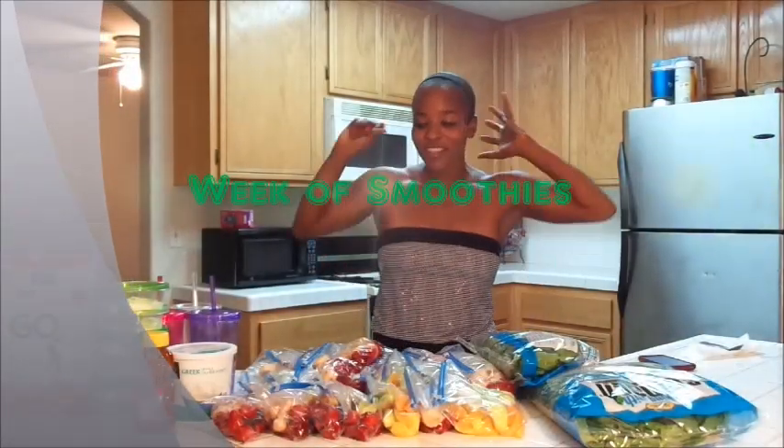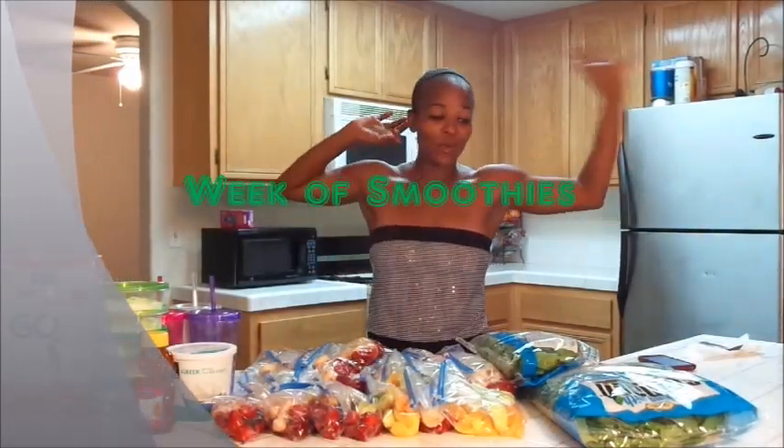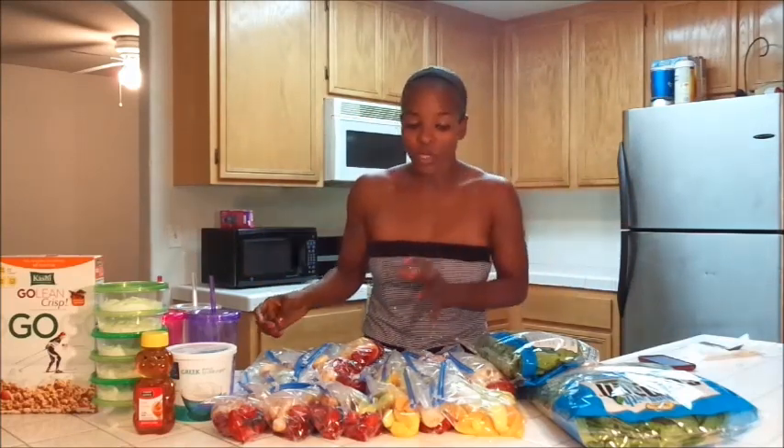Hey guys, it's Soulja Girl. It's been a while since I've done a video in my kitchen, but I was prepping my smoothies that I'm going to do for the next week, so I thought I would go ahead and show you guys what I'm doing. My fruit has been sitting on the counter for at least 20 minutes trying to let my battery charge, so I'm going to toss all this in the freezer as soon as I'm done.